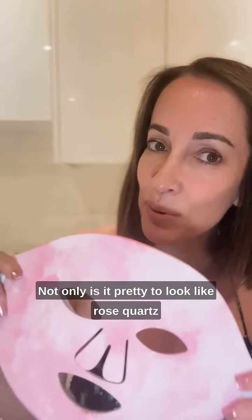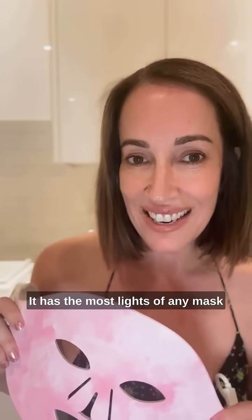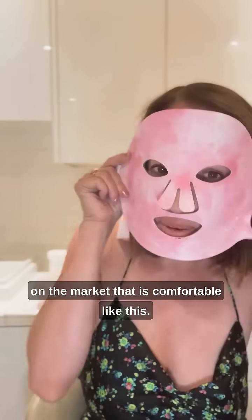Not only is it pretty to look at — like rose quartz with real crystals inside, just to zen you out when you use it — but it also is the most powerful. It has the most lights of any mask on the market that is comfortable like this.